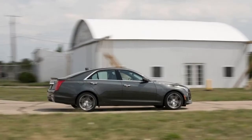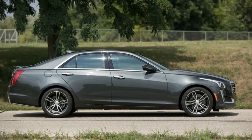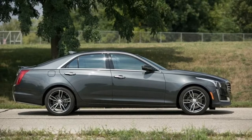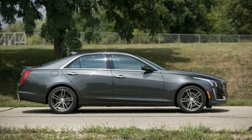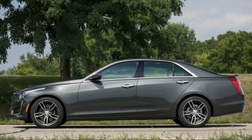Buyers shopping in this segment are faced with a wide range of choices within the sport-luxury spectrum, and the CTS is one of the better choices for those seeking the latter. Highs: fun-loving handling, potent twin-turbo V6 option, all-inclusive infotainment suite.